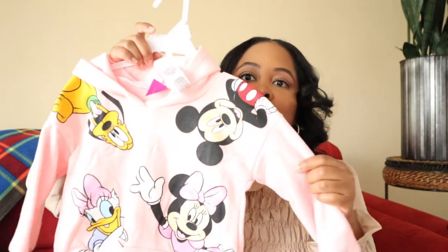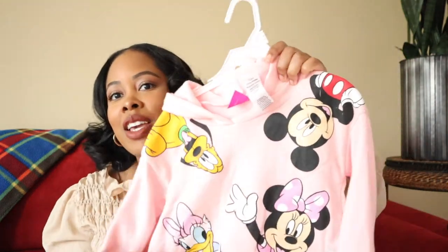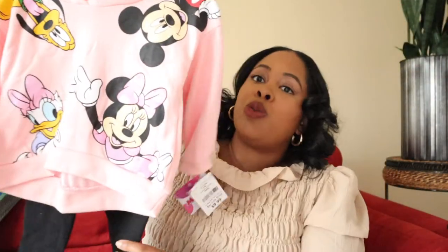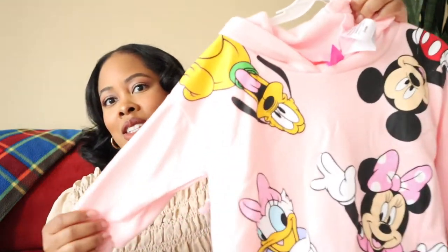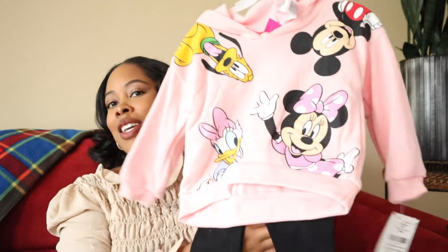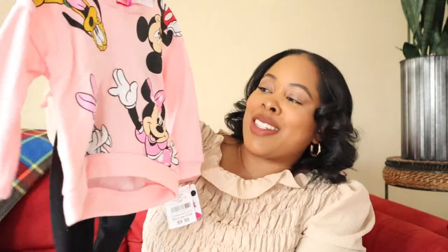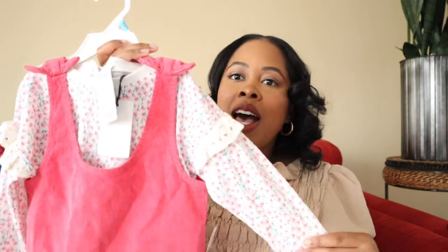On to Burlington! I got this cute little Mickey Mouse character top with Pluto, Daffy, Mickey, and Minnie. It came with blue leggings and it's actually a hoodie, so it's a two-piece set for $9.99 — not bad at all. The top is a bubblegum pink or light pink color. Indy is obsessed with Mickey and Minnie right now so I know she's going to love this little outfit.